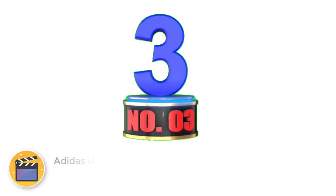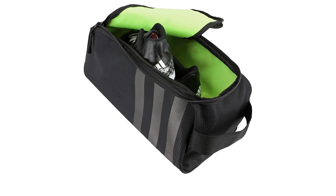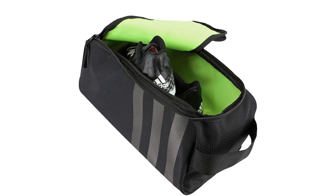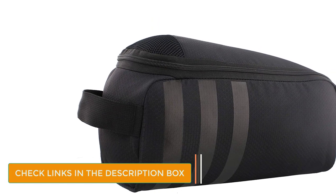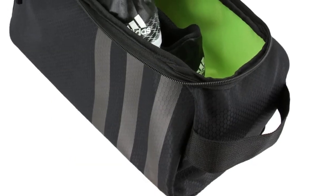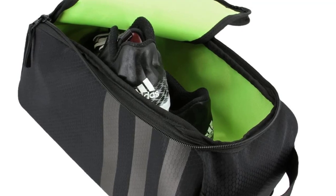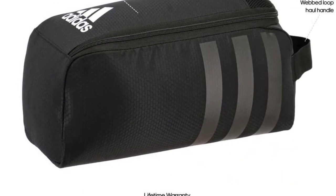Number 3: Adidas Unisex Stadium 2-Teen Shoe Bag. When it comes to attractive and functional shoe bags ideal for golfing, the Adidas Unisex Stadium 2-Teen Shoe Bag is one of the best golf shoe bags out there. It's a ventilated bag with a lined interior, a looped hauling handle, and a duffel bag style zipper. The exterior is solid black with classic black Adidas stripes and a white logo, and the inside is a vibrant lime green color. It weighs just 7 ounces, is suitable for men's and women's shoes, and measures 13.5 x 6 x 6.5 inches.